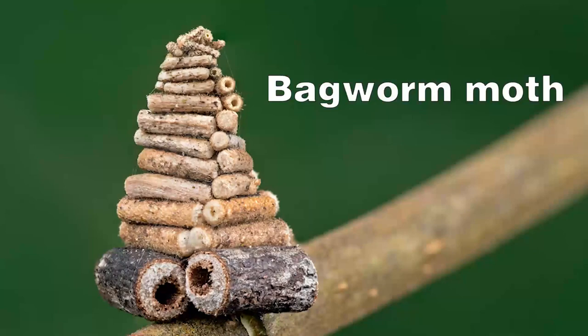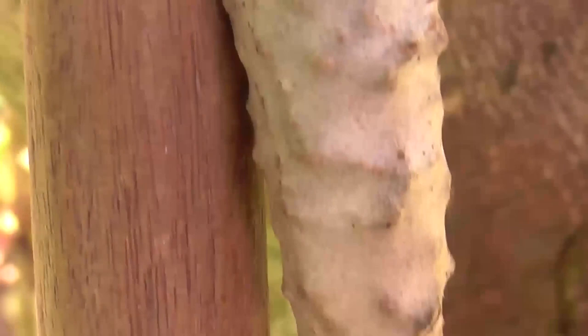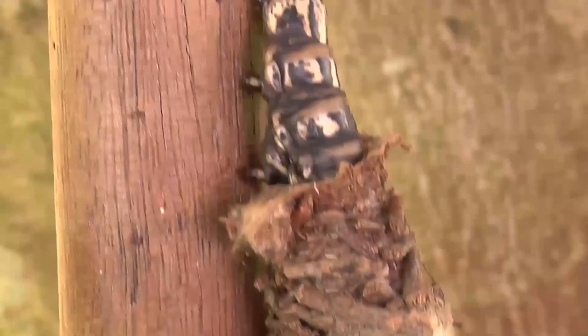Bagworm Moth. Bagworms are a family of lepidopterans. They can be found almost everywhere. They build amazing houses from different kinds of material found nearby — sticks, soil, sand, and even silk. The bagworms hide inside and feel pretty comfortable. By the way, the size of the shelter might reach 5 inches.